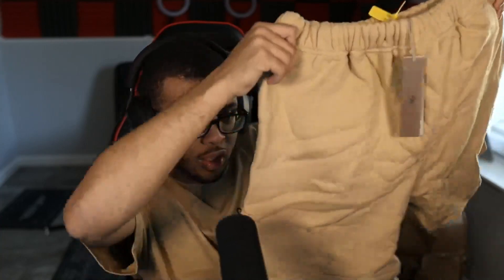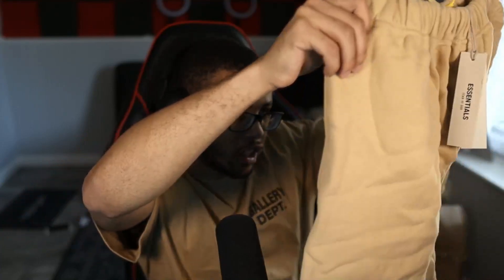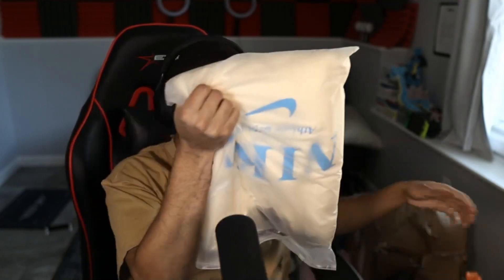Jumping into the next item — I think it might be more Essentials and yep, it is. These are Essentials shorts as well. I've been picking up so many shorts. I thought these were a different colorway but I don't really care — I've been trying to get into these shorts for a while. They look very very clean in this bluish-green colorway, and the material is very nice. I got these in a medium and they're going to fit very nicely.